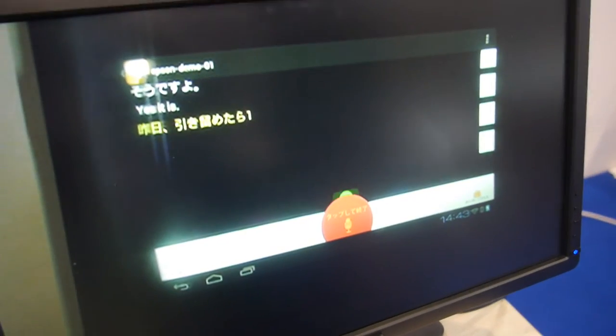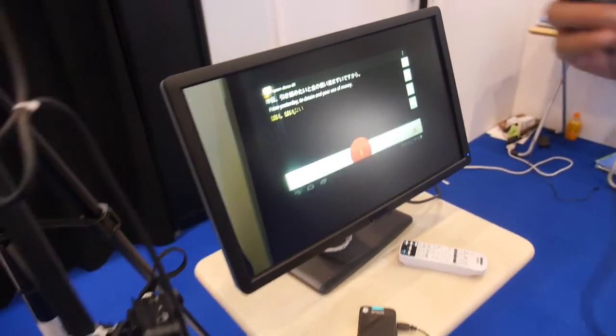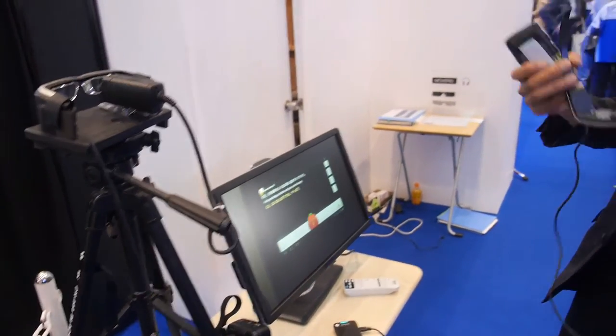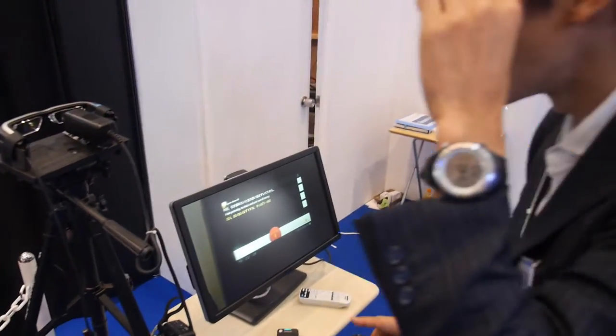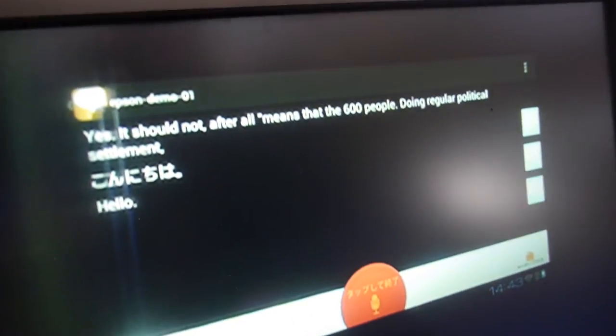For example, just speak to it directly and it's going to translate. Right now it's listening in Japanese — from Japanese to English. So you can say something in Japanese? Konnichiwa. Hello.